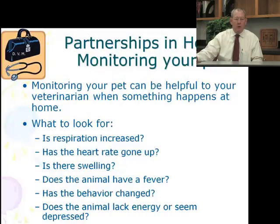We're looking for a partnership in health by you monitoring your own pet's health. As an informed pet owner, it's important to understand things like: is the respiratory rate increased? Is the heart rate going up? Is there a swelling? Does the animal have fever? Is there a behavioral change — because you know what normal is and now the animal is acting abnormally? Does the animal lack energy? Is the animal depressed? These are the things to discuss in an open dialogue between you and your veterinarian, and this partnership in health is very important.